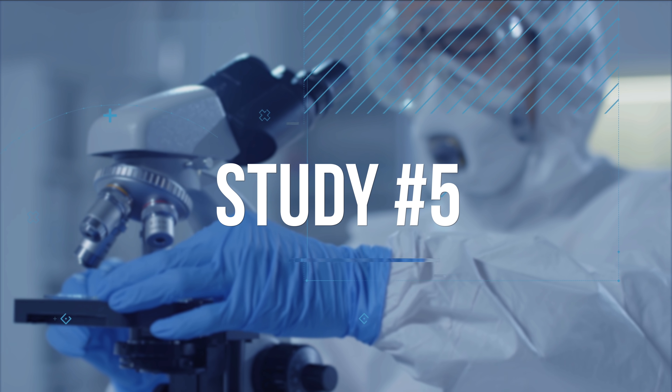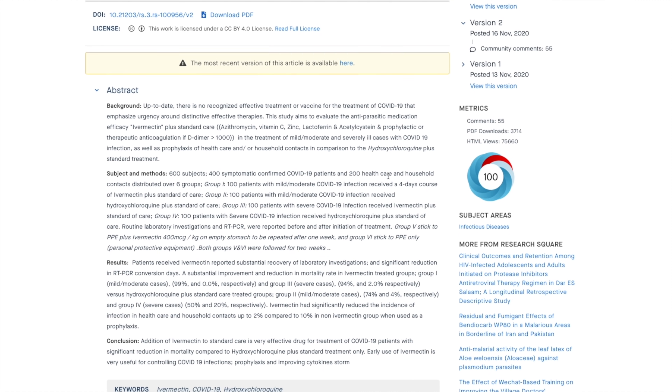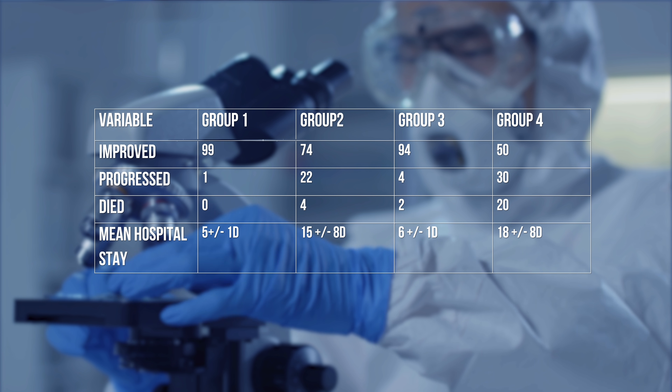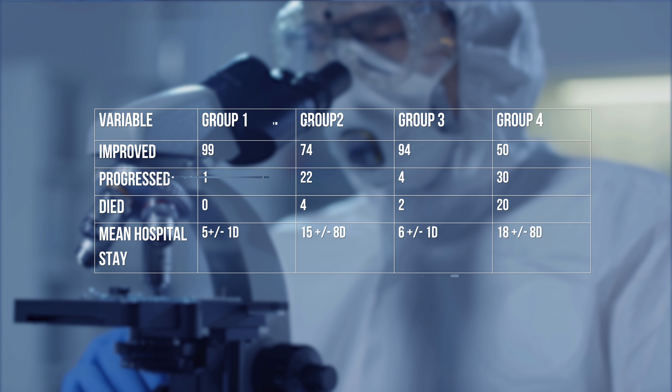Another randomized control trial in Egypt enrolled 600 patients — 400 symptomatic and 200 healthcare and household contacts — assigned to six different groups. The study's endpoint was clinical improvement, two negative PCR tests at least 48 hours apart, and number of hospital days. The results were variable. This trial did not have a placebo arm, and the authors concluded that ivermectin was more effective in treatment and prophylaxis than the group receiving hydroxychloroquine with standard care. But without a placebo arm, it's hard to draw solid conclusions.